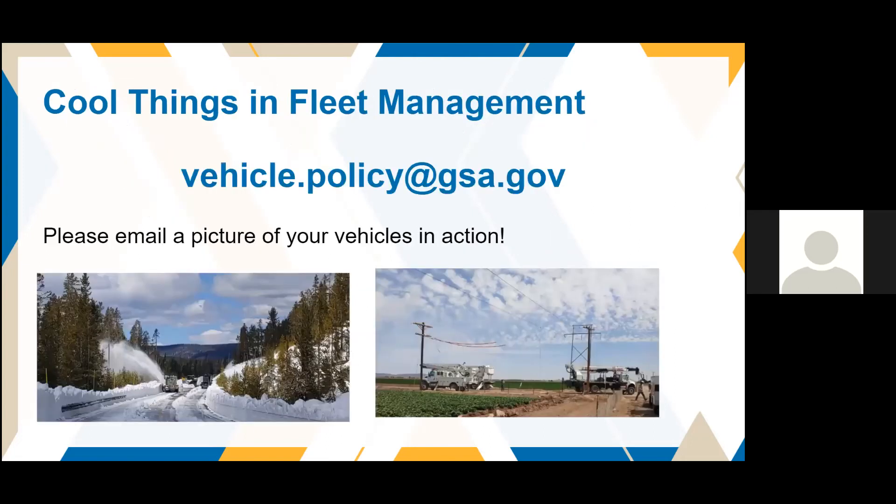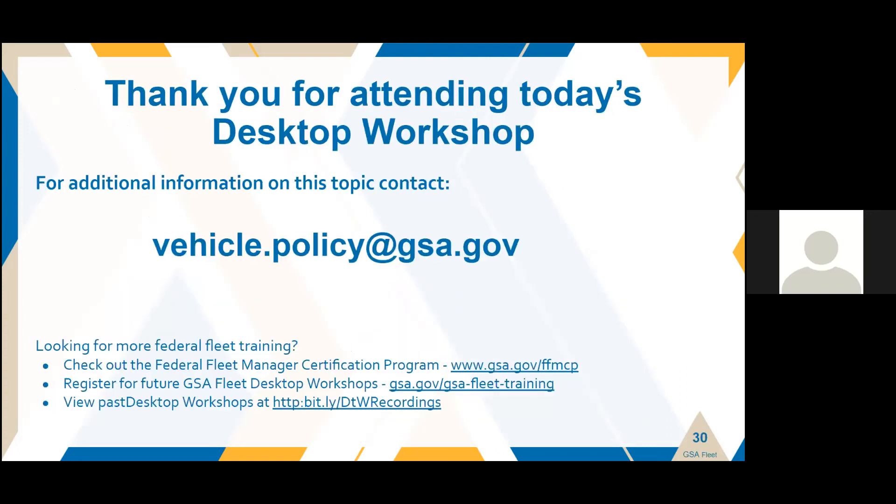I'm also looking for pictures of vehicles in action — cool things in fleet management. Thank you to my contact at Yellowstone for the great pictures. Please email a picture of your vehicle in action to vehicle.policy@gsa.gov. That's all I have today. If you need additional information, you can always email me at vehicle.policy@gsa.gov.